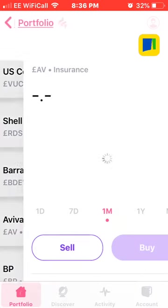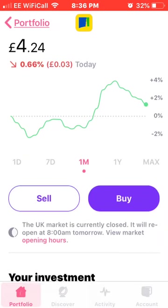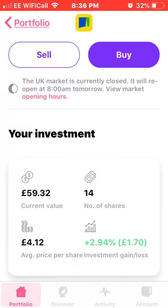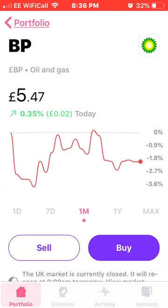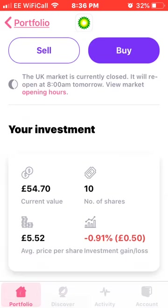Next up is Aviva, which I currently own 14 shares of at an average price of £4.12. Next on the list is BP — I own 10 shares of BP with an average price of £5.52.